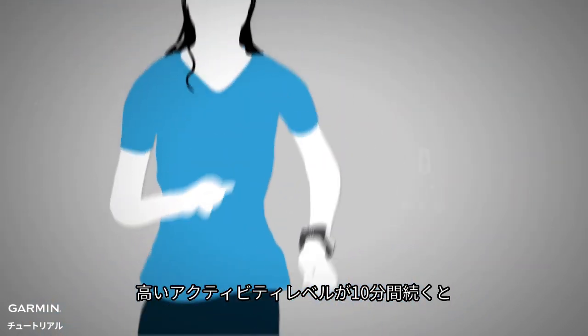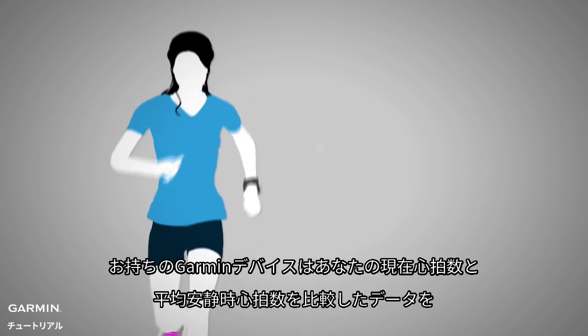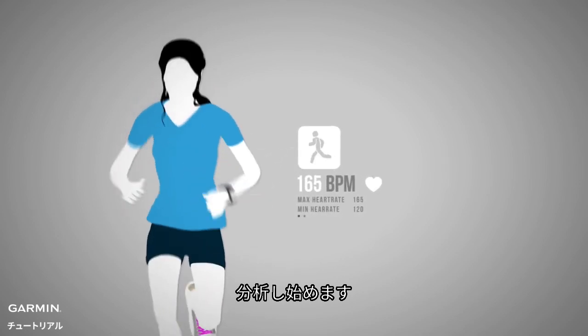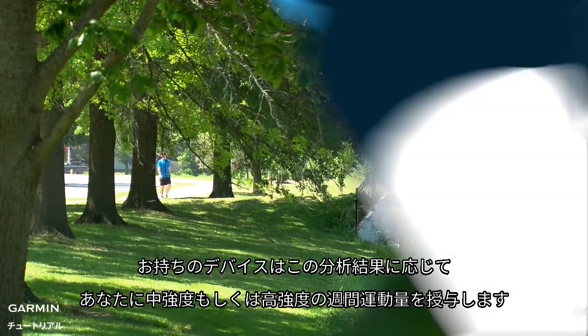Your device will start awarding you intensity minutes credit once activity level has been high enough for 10 minutes. Your Garmin device will then analyze metrics derived from comparing your current heart rate versus your average resting heart rate, and award you moderate and vigorous intensity minutes accordingly where applicable.